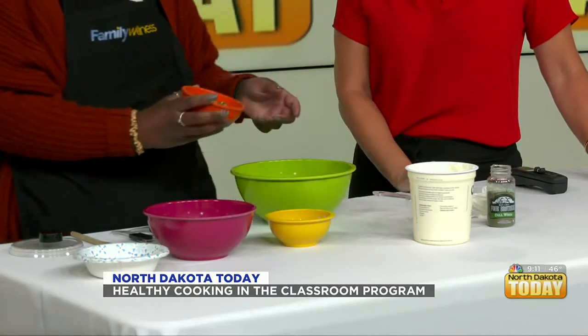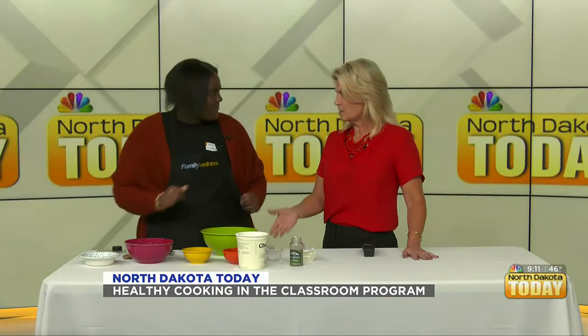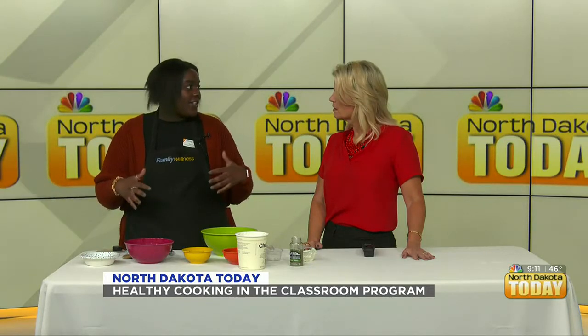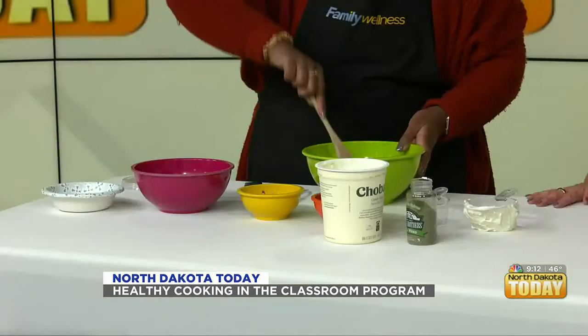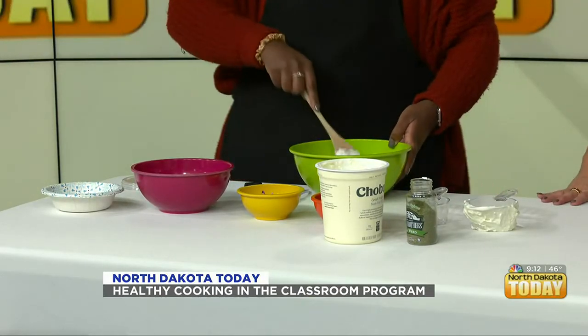If somebody doesn't like onion or doesn't want the chunks, you can substitute red onion for yellow or white onion, or even do garlic instead, or substitute a different vegetable that you like. Different vegetables can add different flavors, so whatever kids like works. Then we take some dill spice — about half a teaspoon — sprinkle that over, give it a good mix, and that's all there is to this recipe. It's super simple. How long are you in the classroom? 30 minutes per class.